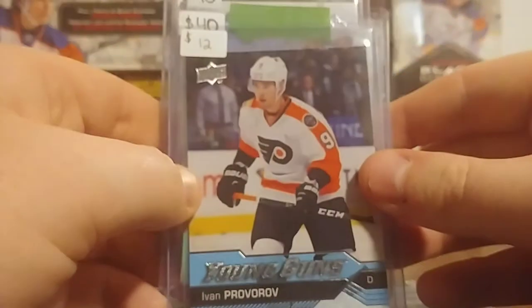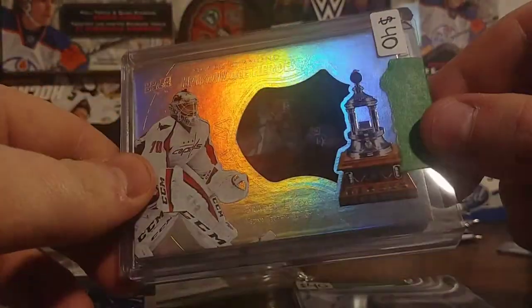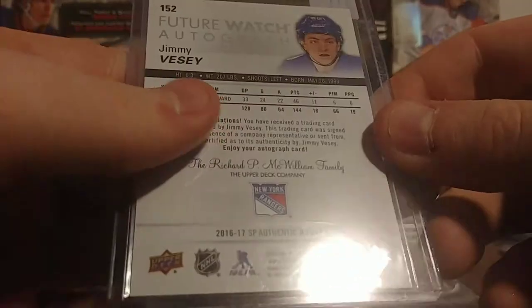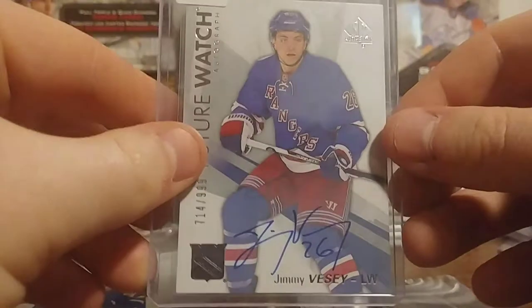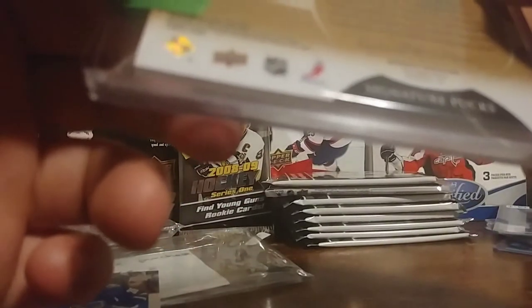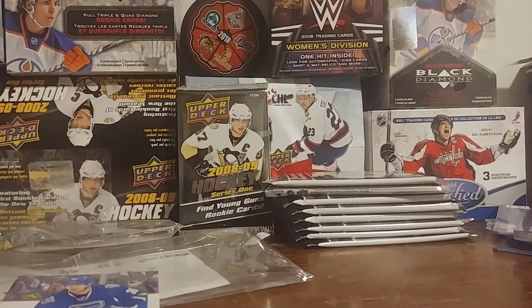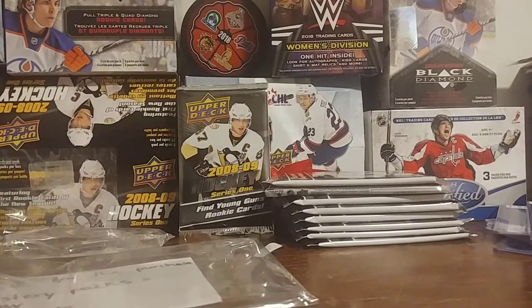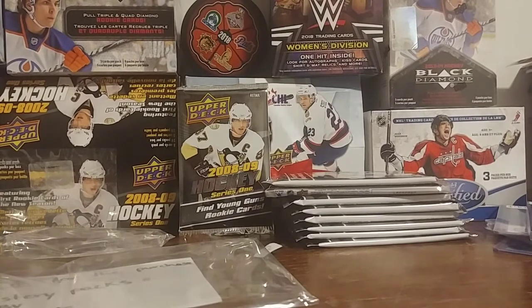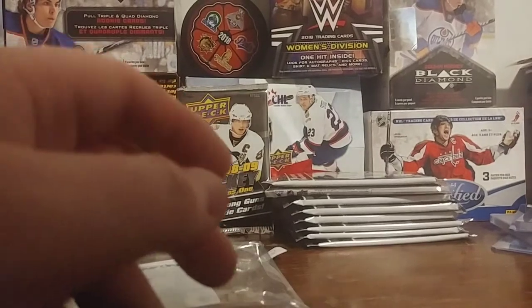Let's recap that: Provorov Rookie Young Gun, Holpe Hardware Heroes — don't know what that's worth, but I'll definitely be buying more off this guy. Jimmy Vessi — nice, I don't mind him — and that's a Future Watch. Probably the best card: Ryan Johansson puck. That's a very awesome puck — 13-14 Trilogy. Sweet card — it definitely is worth it.